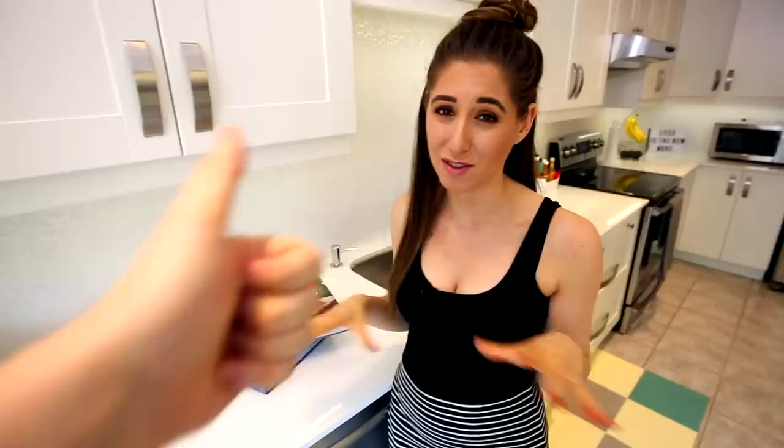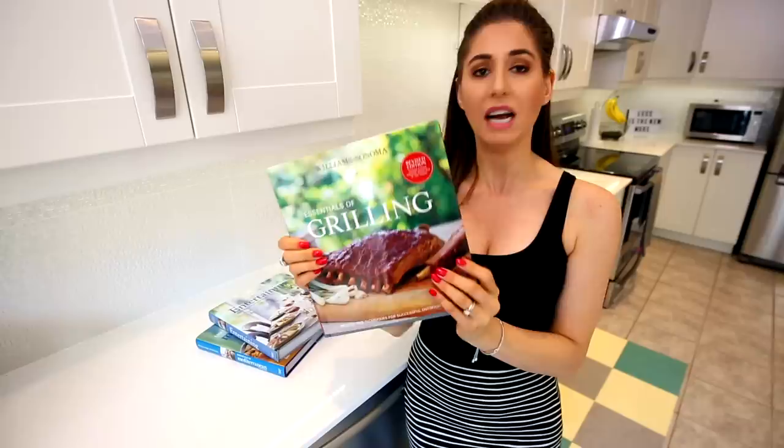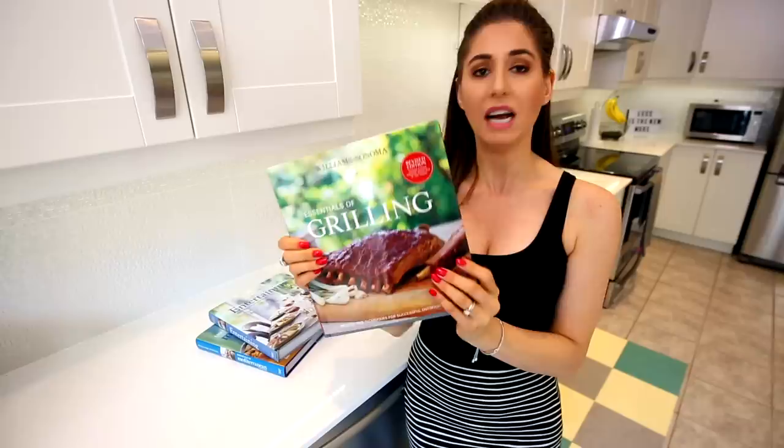Before Chad started working with me at Clean My Space, he had a job with an annual golf tournament, and every year he would bring me back a Williams Sonoma cookbook. The recipes look great, but I'm never going to make them — they're very complex and just not my style of cooking. And look at the size of these books: they're huge, and I think we have about five of them. Cookbooks take up a lot of space. If you haven't used a cookbook yet, you're probably not going to, so find the ones you don't use and get rid of them.